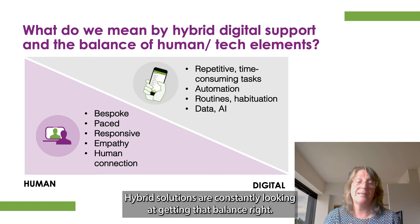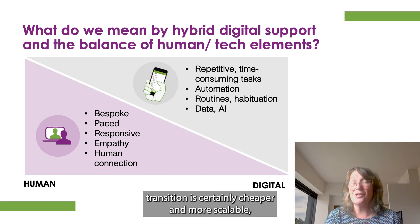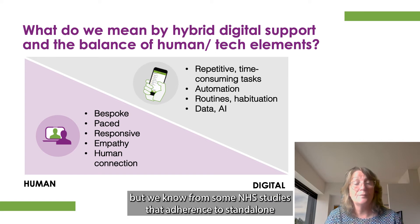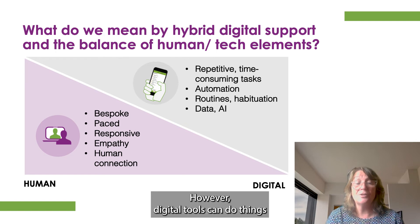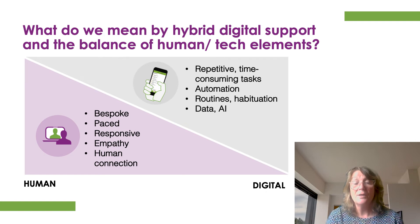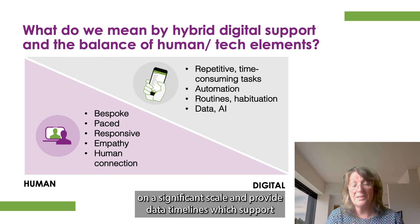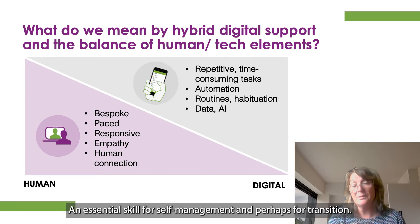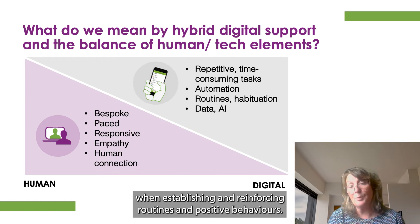Hybrid solutions are constantly looking at getting that balance right. A fully digital solution to support transition is certainly cheaper and more scalable, but we know from some NHS studies that adherence to standalone digital tools without other human support can be low. However, digital tools can do things that human intervention simply can't replicate — for example, it can provide users with mood monitoring data on a significant scale and provide data timelines which support reflection, an essential skill for self-management and perhaps for transition. For new environments encountered in transition, it's really useful in establishing and reinforcing routines and positive behaviours.